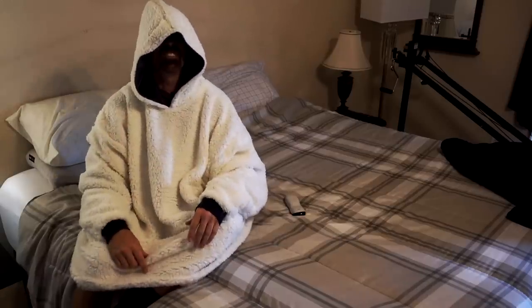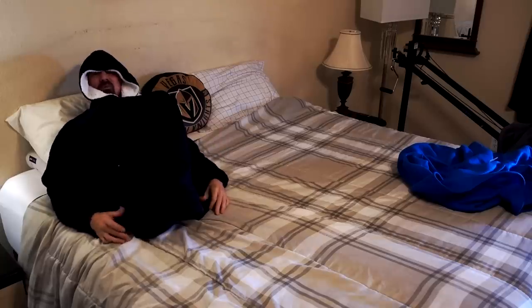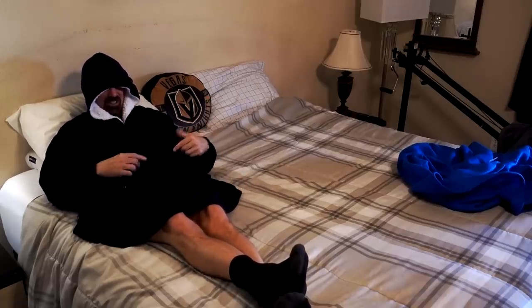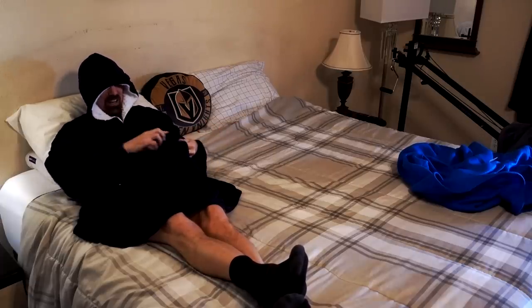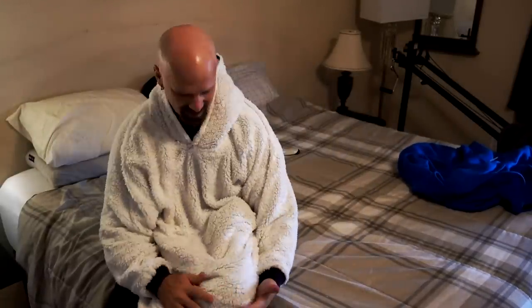Now trying the Huggle on the couch — big pocket for the remote, hoodie on, and it's almost as warm as the Comfy. One thing I'm noticing is there's more lint and pet hair showing on the Huggle than on the Comfy, which is a minor but noticeable point. The Huggle is also reversible, and I actually think it's a little more comfortable reversed than the Comfy reversed — though neither is better reversed than with the Sherpa on the inside.